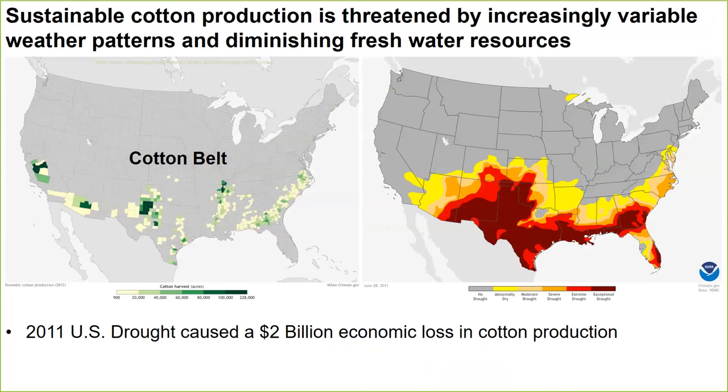I was hired by the USDA ARS in 2009 to work on improving the resiliency of cotton to heat and drought stress. Looking at the cotton belt, you can see the regions of the U.S. where a great amount of cotton is harvested. In 2011, a U.S. drought caused $2 billion in economic loss in cotton production. Cotton, like every other crop grown in the U.S. and around the world, is threatened by increasingly variable weather patterns and diminishing freshwater resources.